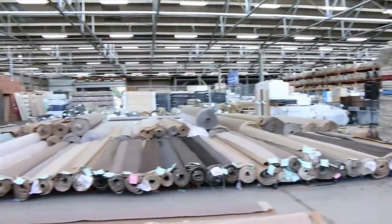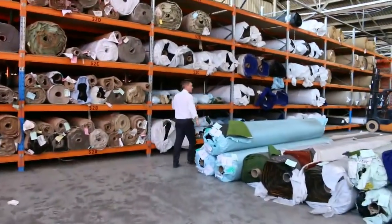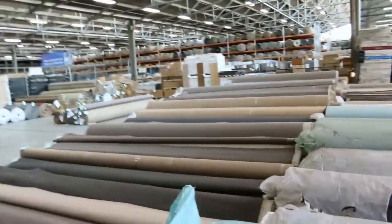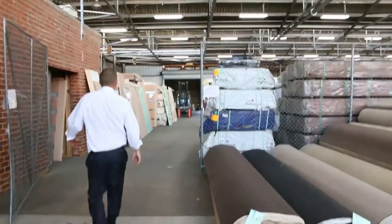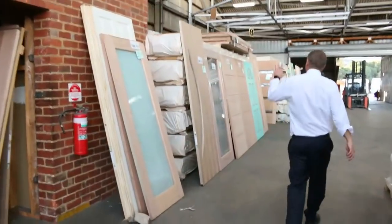Into the carpet and floor covering auction — we've got about 250 rolls of carpet. You will save up to 90% off normal carpet shop prices. We've got room sizes, house lots, artificial grass, carpet tiles, vinyl planks. Carpet often sells for less than seven dollars a square meter in here, and it could be really flash stuff.